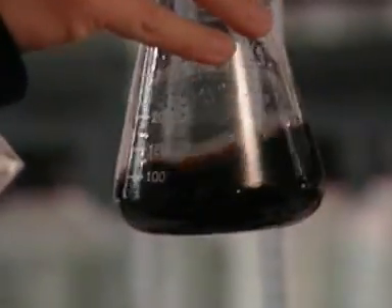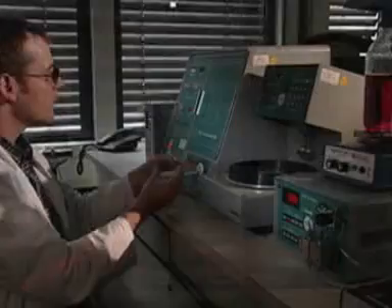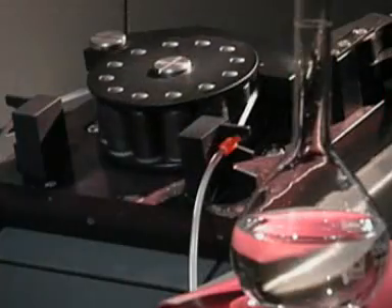In the laboratory, scientists investigate building materials. The aim of chemical analyses is to discover the causes of damage and to test quality and environmental compatibility.